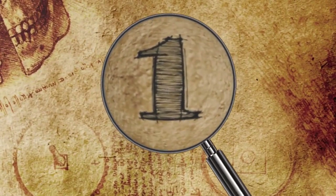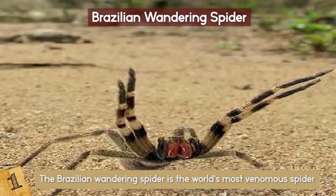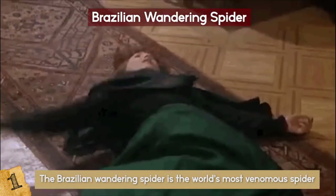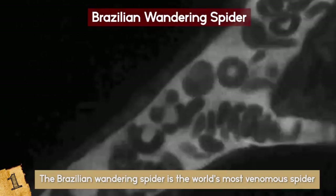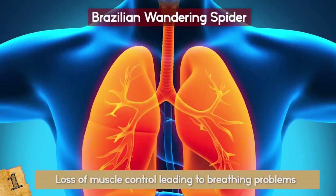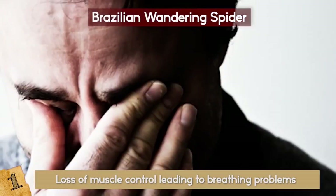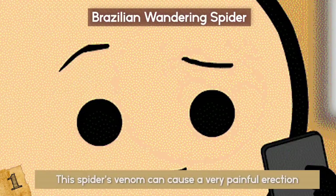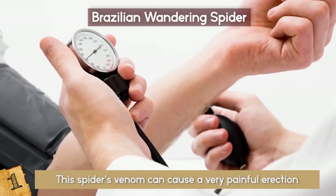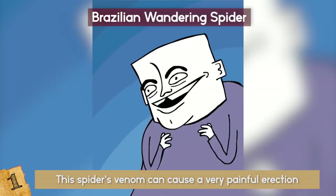Number 1: Brazilian Wandering Spider. According to the Guinness World Records, the Brazilian wandering spider is the world's most venomous spider. It is capable of injecting a powerful neurotoxin which is nearly 20 times more deadly than that of the black widow spider if it gets into the bloodstream. The symptoms of envenomation include a loss of muscle control leading to breathing problems, which can result in complete respiratory paralysis and eventually asphyxiation. Besides the intense pain of the bite, guys have even more to worry about — this spider's venom can cause a very painful erection lasting several hours. Unfortunate patients experience an overall increase in blood pressure and an increase in nitric oxide in the body, which sets into motion an erection.